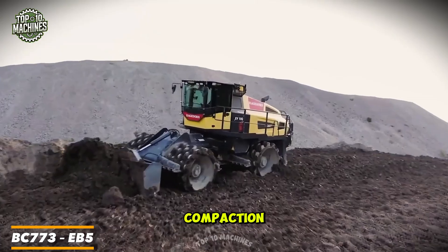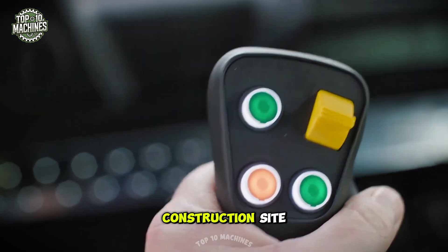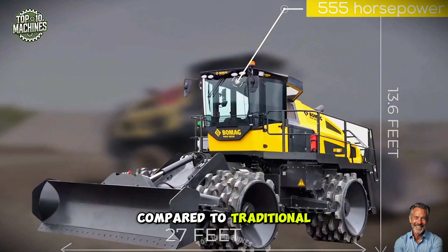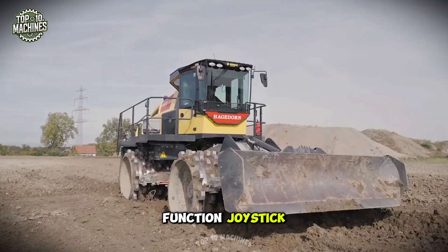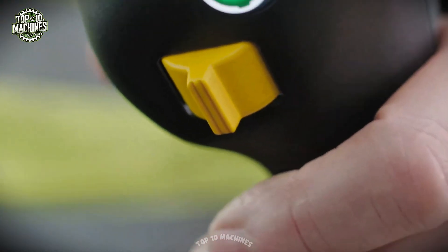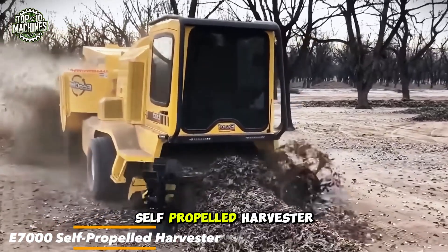Introducing the BC 773 EV5 soil compactor — a game changer in soil compaction. This model takes efficiency to a whole new level, maximizing every cubic meter of your construction site with advanced technology that boosts productivity by up to 10% compared to traditional dozers. Its intuitive cab features five displays and a multi-function joystick, offering convenience and control no matter the conditions.